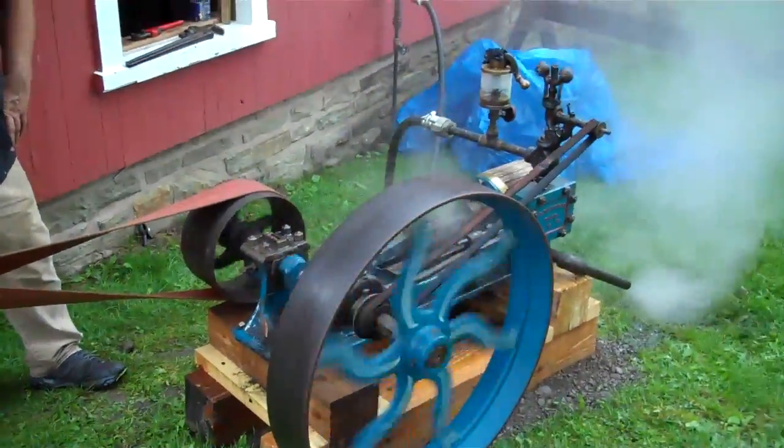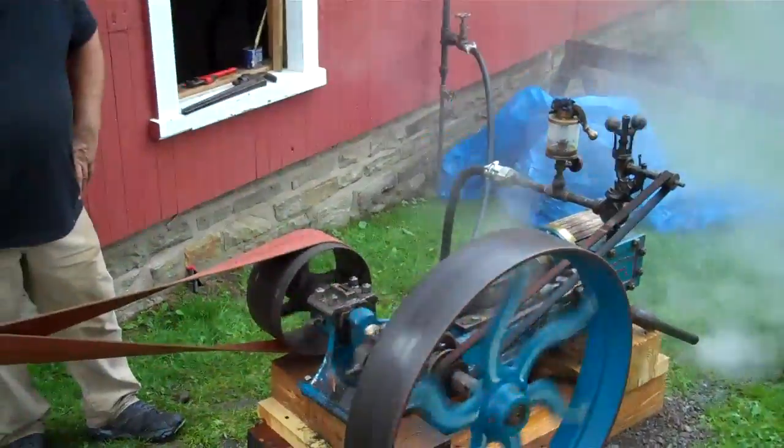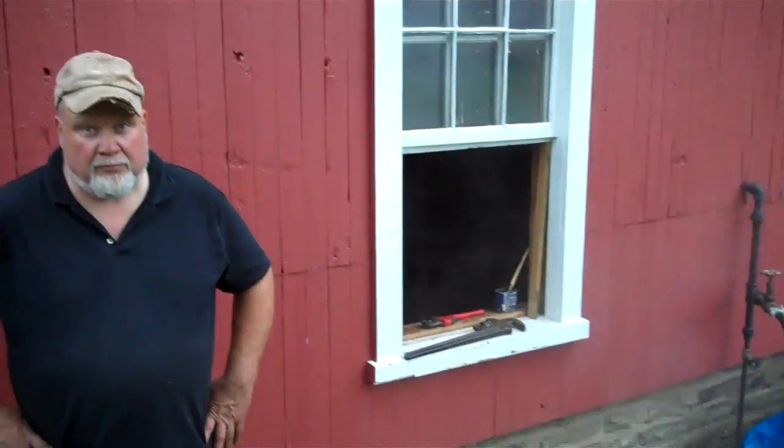Here we are at Hanford Mills. It's July 3rd and we just wanted to give you a little preview of what you'll see tomorrow if you come to Hanford Mills Museum for our Independence Day celebration. Over here is Scott Gravelin. He's a very helpful person when it comes especially to steam whenever we're running the boiler here at the museum.